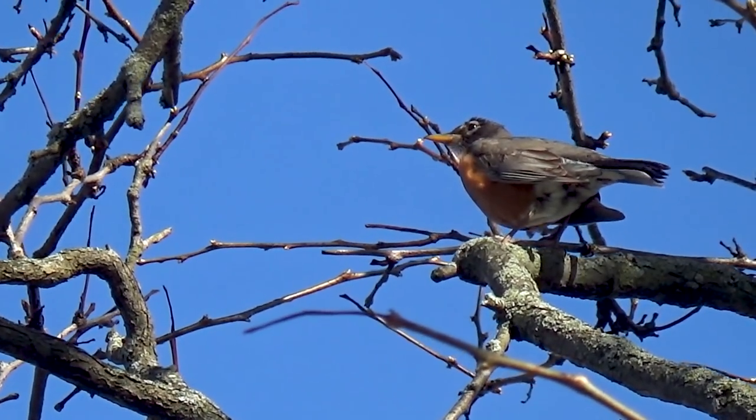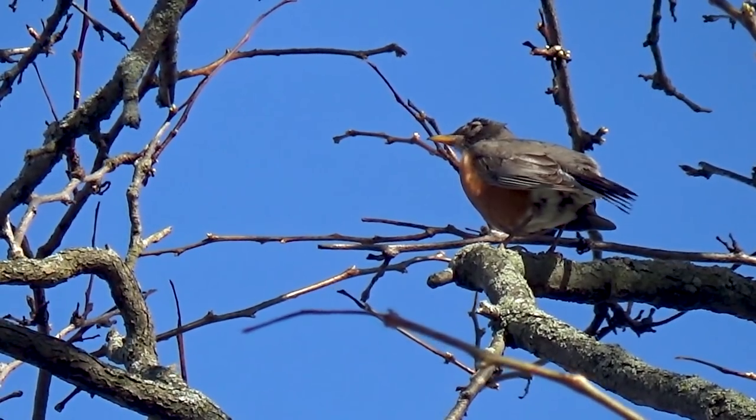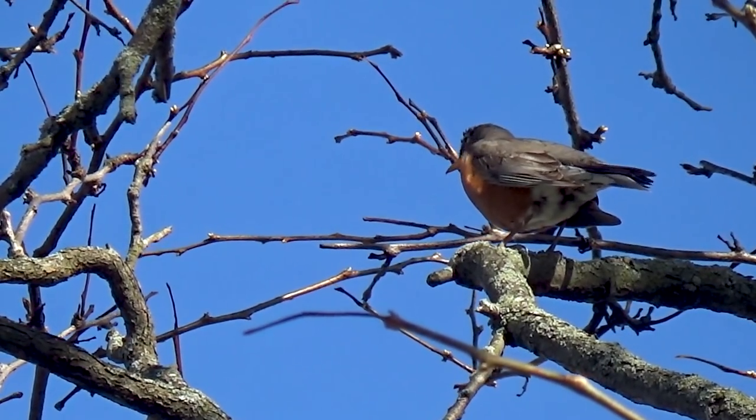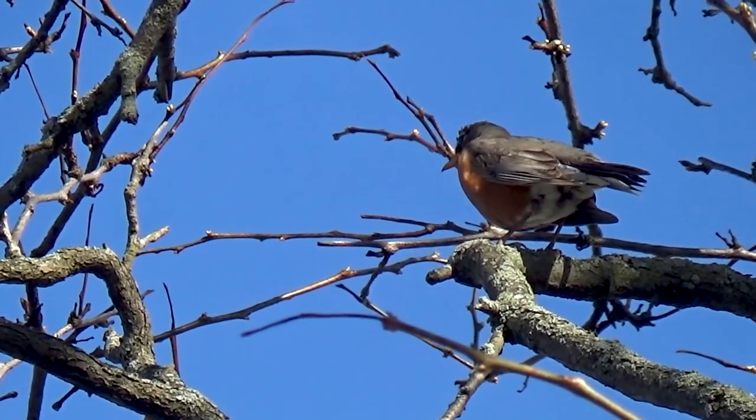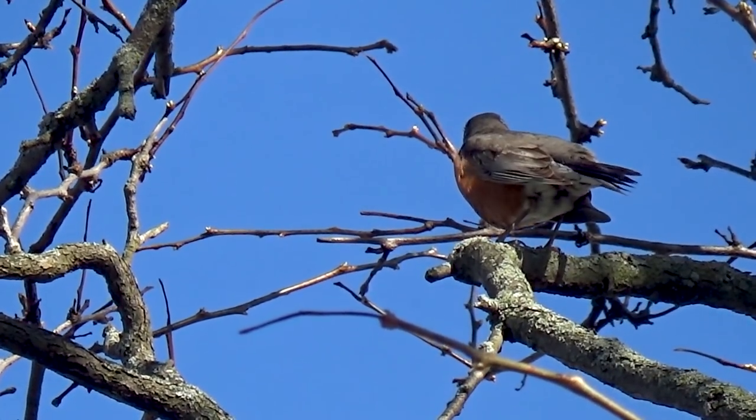I'm sure you have seen American Robins before — nice and cute creatures. But after watching this video you may change your mind a little bit. Just a warning in the beginning: this video contains some graphic content.